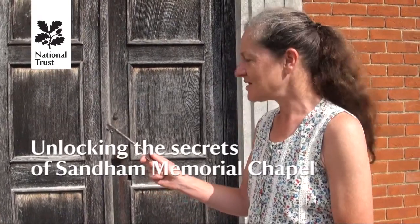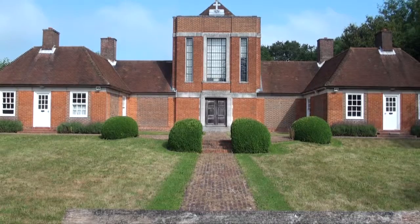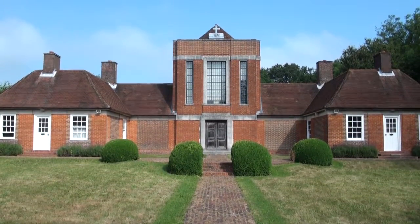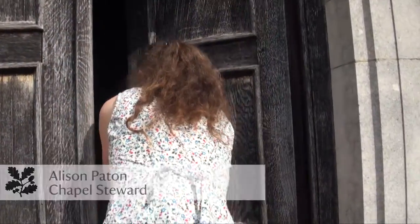We're about to go into the chapel and this is the amazing key that we still use today, which is depicted in the picture you'll see on the left-hand side when you get into the chapel. Your eyes will need to adjust when you go in but prepare to be wowed. Come on in.